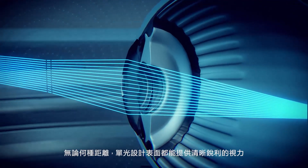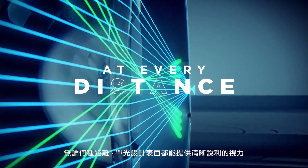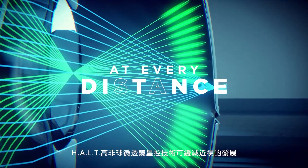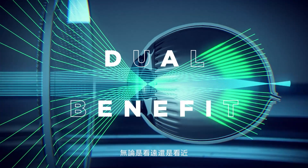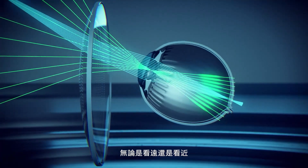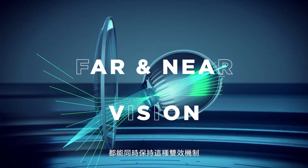While the single-vision lens surface provides sharp vision at every distance, the HALT technology slows down myopia progression. This dual benefit is maintained in all gaze directions in both far and near vision.